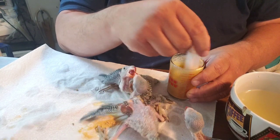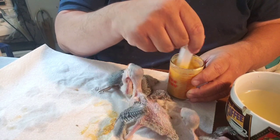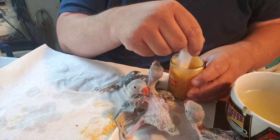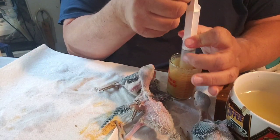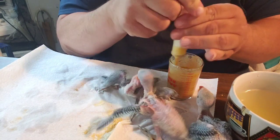My very first ringneck was a normal green — his name was Skittles — and his mate's name was Melba. She was just adorable; just as cool and neat as you could possibly imagine.